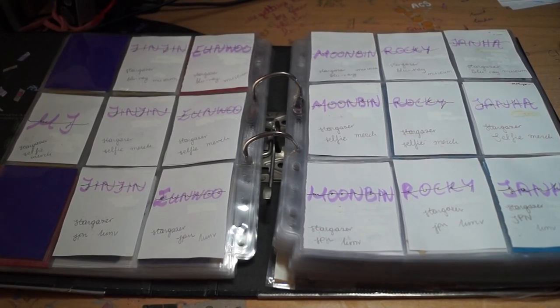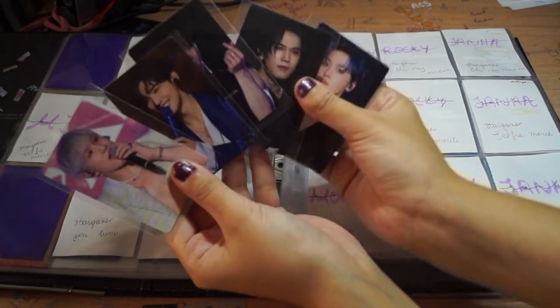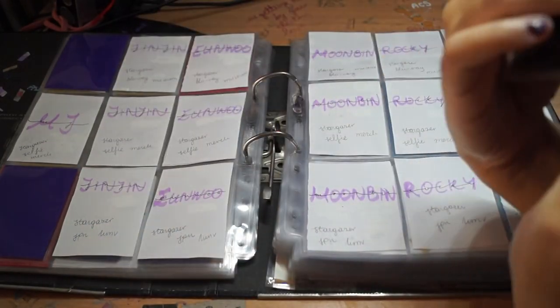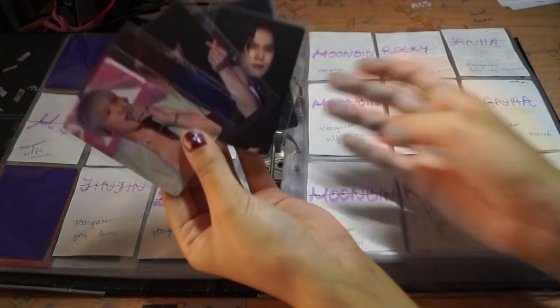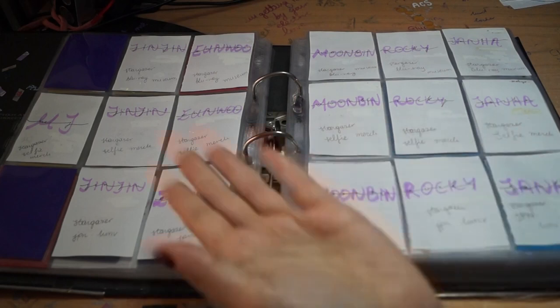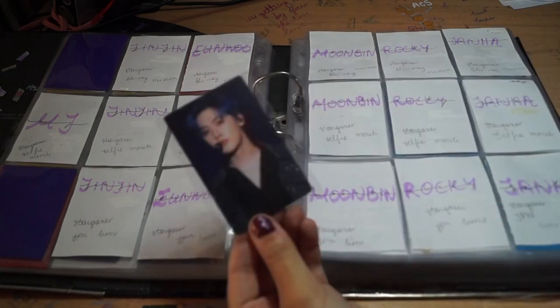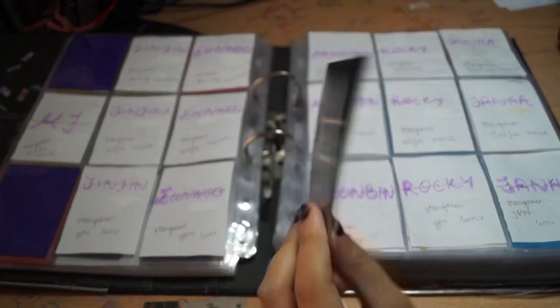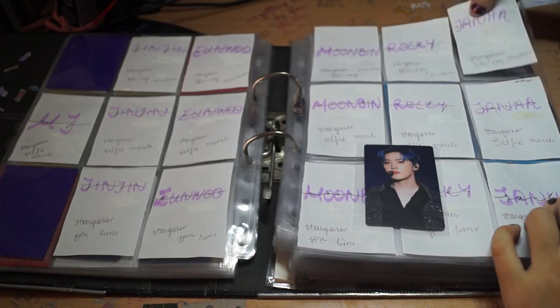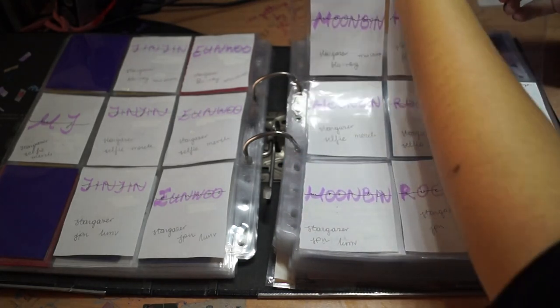So first set — these are the museum cards and this is the rarest set, if I'm not mistaken. I think you got one card per purchase. So yeah, these were a bit expensive, especially Uno's card. That kind of hurt.